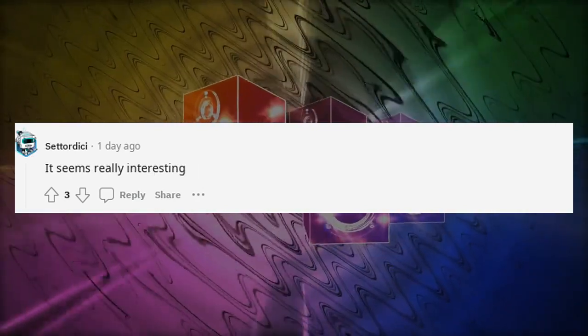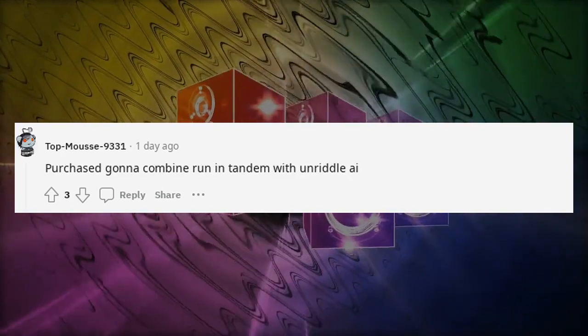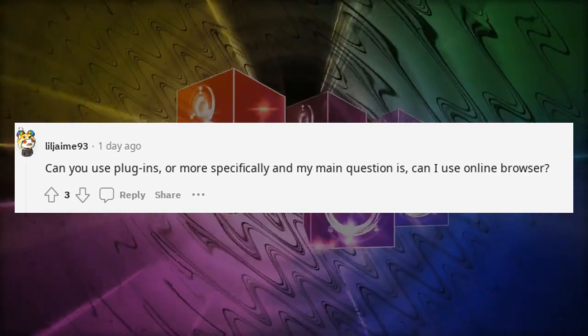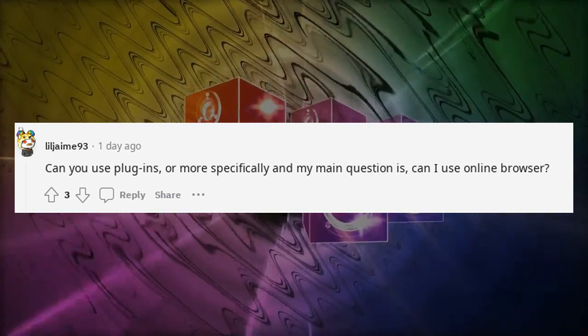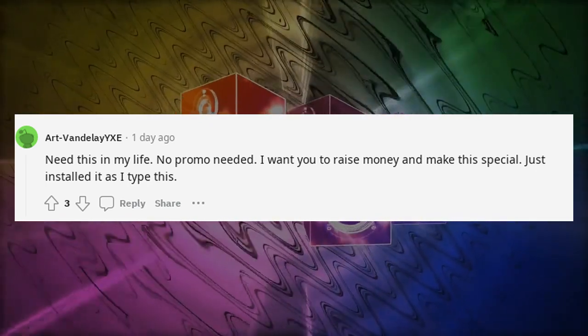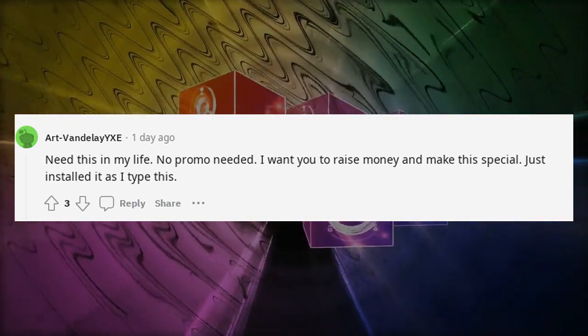Shortcut integration is going to be a game changer — can't wait to try it out. My device is not supported, but it seems really interesting. Purchased — going to run it in tandem with Unriddle. Can you use plugins, or more specifically, can I use an online browser? Need this in my life — no promo needed. I want you to raise money and make this special. Just installed it as I type this.